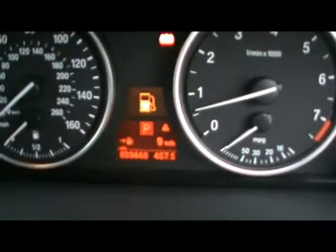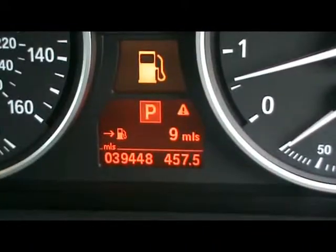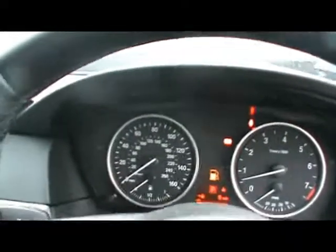Just there you can see the car has covered 39,000 miles. If you'd like any more information on this car, please don't hesitate to contact us. Thanks for watching.